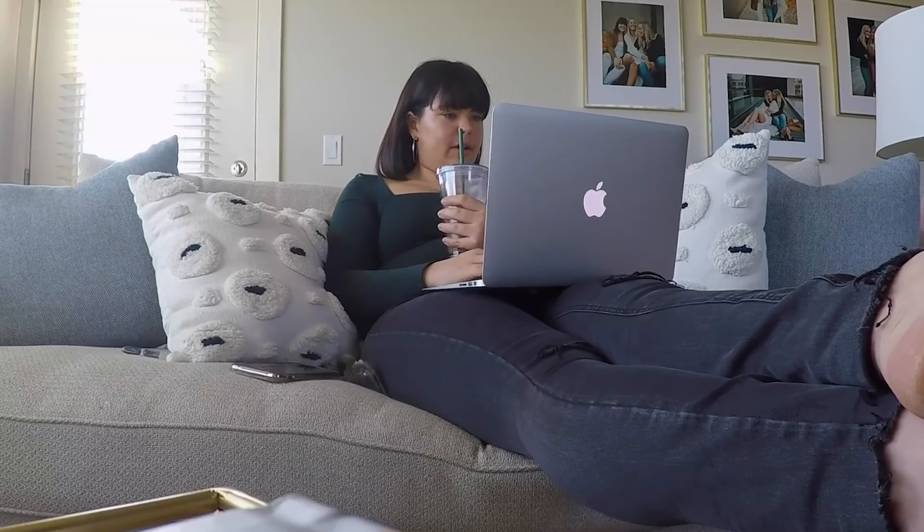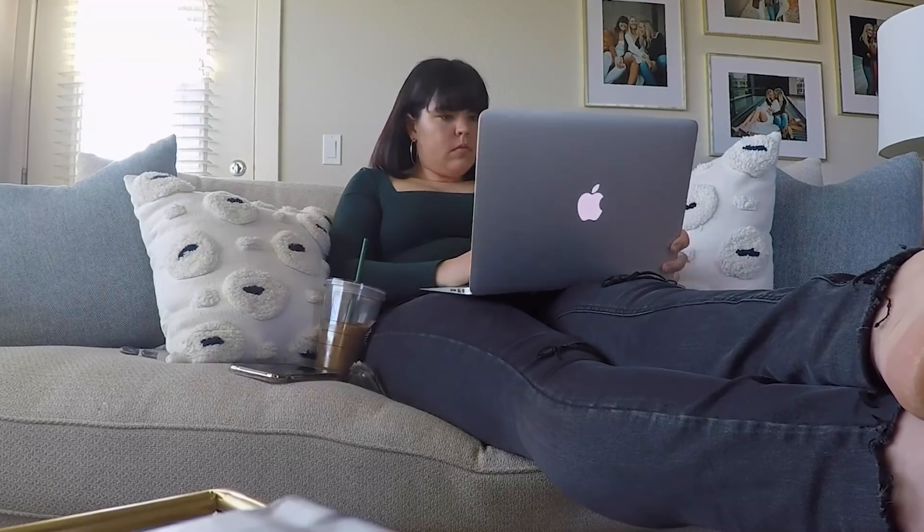Now for lunch I'm having some spaghetti and meat sauce — it was just leftovers from the other night, so nothing to cook, just heating it up.